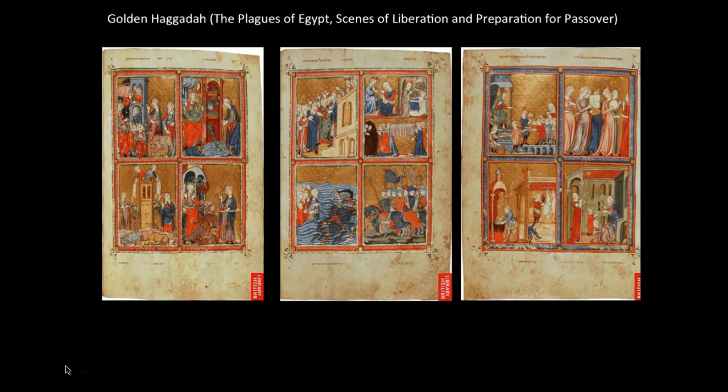In the left image, we see the different plagues. We have the plague of frogs initiated by Moses, and the plague of lice for the pharaoh and his magicians. In the lower left, Moses looks on as the pharaoh is attacked by wild beasts. On the lower right, there's the plague of the livestock.